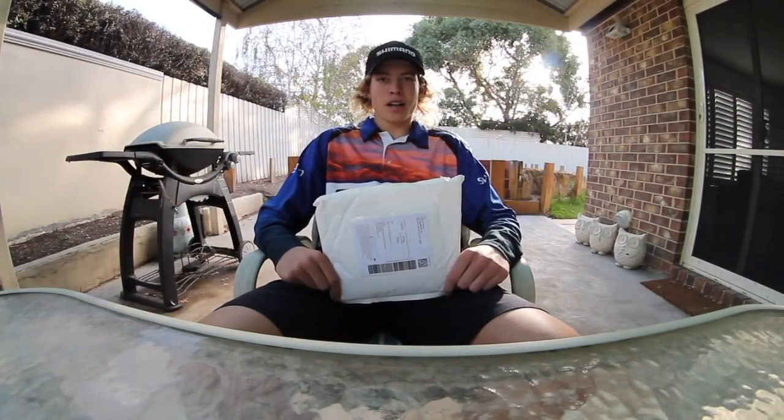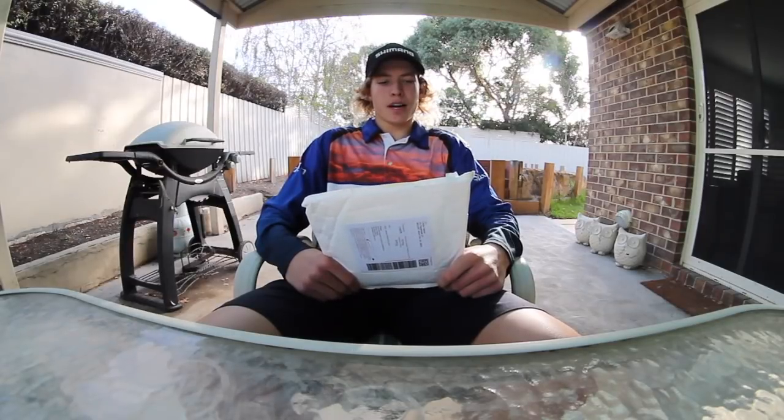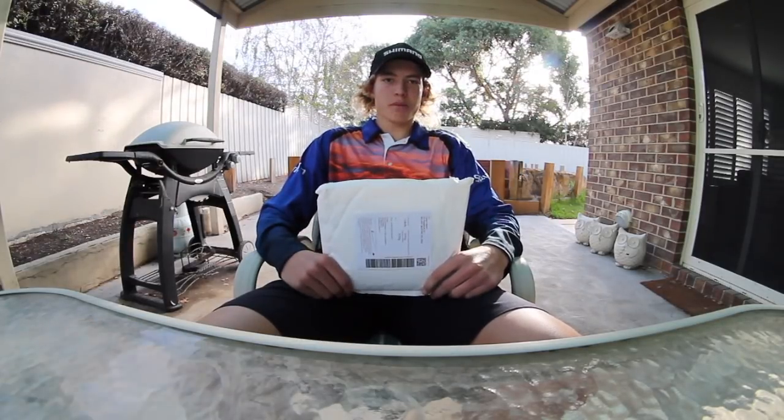G'day guys, what's going on? Cain Falcon here from Pierouts. Today we just received this package from FP Lures — they're just a small, upcoming soft plastic company that has a great range of plastics. They hooked us up with a few packets and I'm just going to get straight into it.